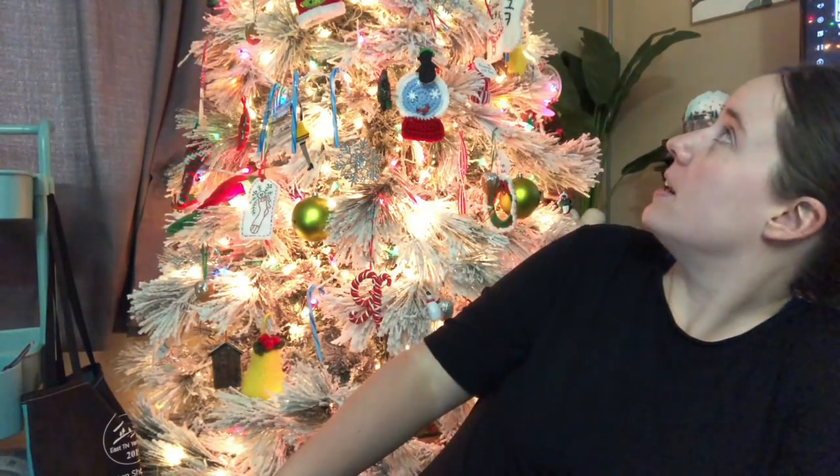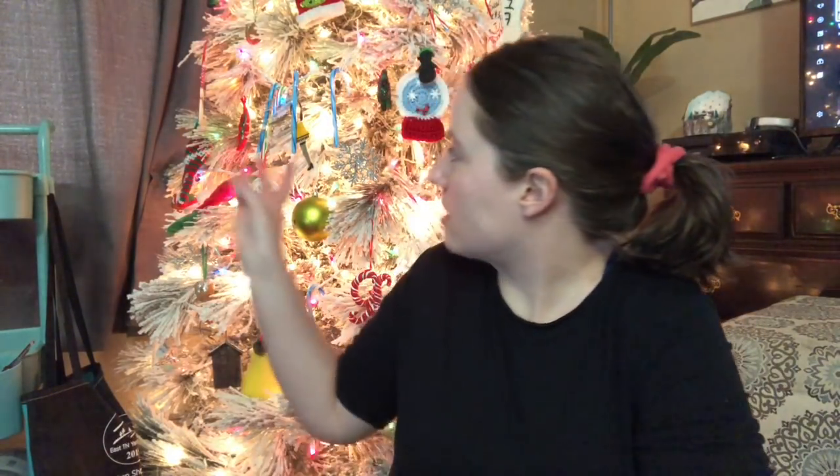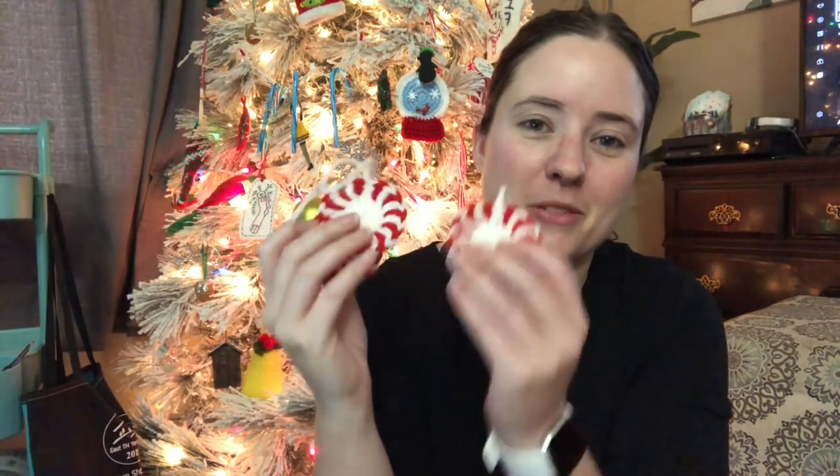Every year I make Christmas ornaments for my family — my mom, my brother, and my sister. I started that about five years ago. I've made snow globes, mittens, stockings... this is the fourth or fifth year. This year I made these little peppermint candies — I think they're cute. These are the ones for my mom, my brother, and my sister. I haven't given them yet; I usually give them on Christmas Eve at my sister's house.